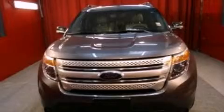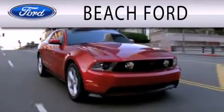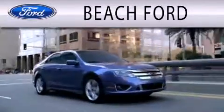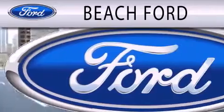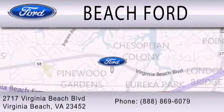This vehicle is sure to sell fast. Call and arrange your test drive today. Beach Ford is dedicated to doing everything possible to ensure that the experience you have purchasing your new vehicle is as pleasant as possible. We are located at 2717 Virginia Beach Boulevard in Virginia Beach.